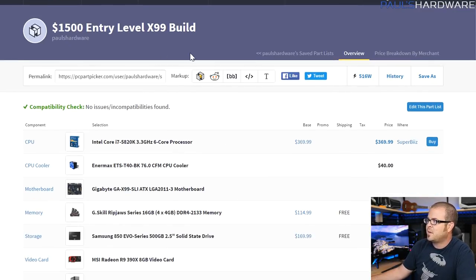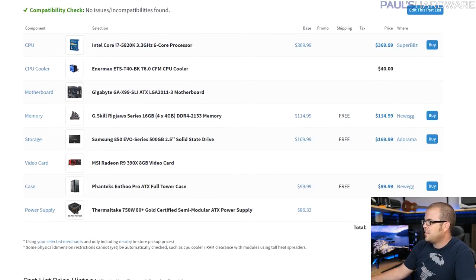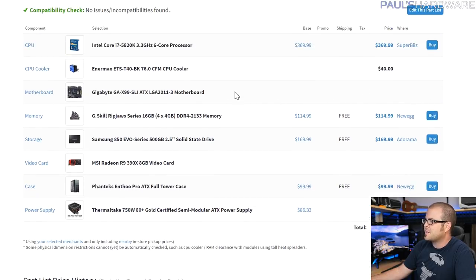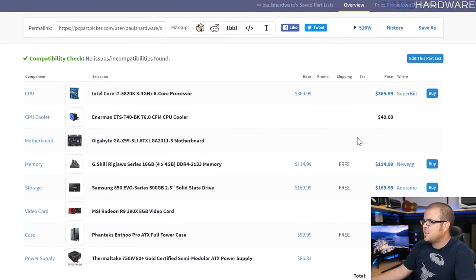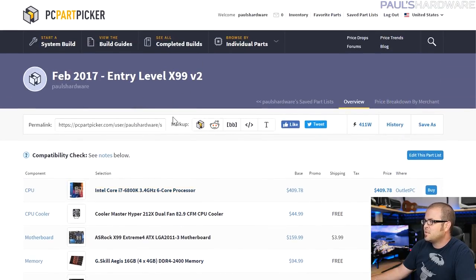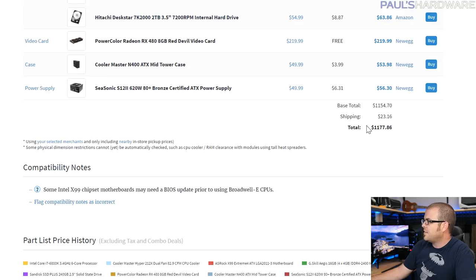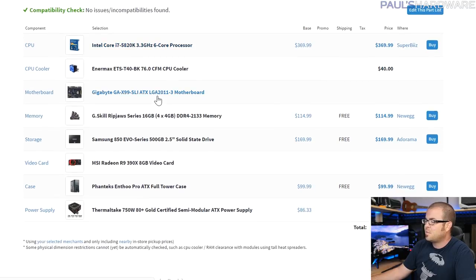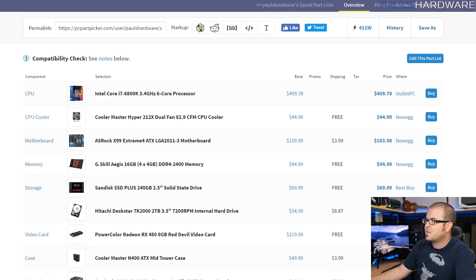The first system is going to be the entry-level X99 build — the same one I did all the way back in August of 2015. Look at it here, only $881 now, but bear in mind that's because two very important products aren't available anymore: the X99 SLI has a new version and the R9 390X. If you added the prices of those it would still be in the $1,200–$1,300 range. But I'm happy to say that for this entry-level X99 build I was able to get the price down to $1,177. The August 2015 version was about $1,500 at the time.